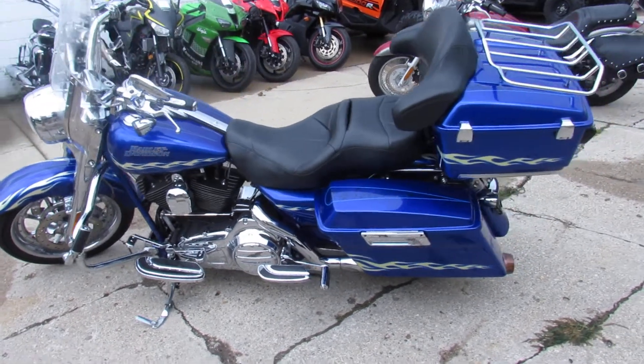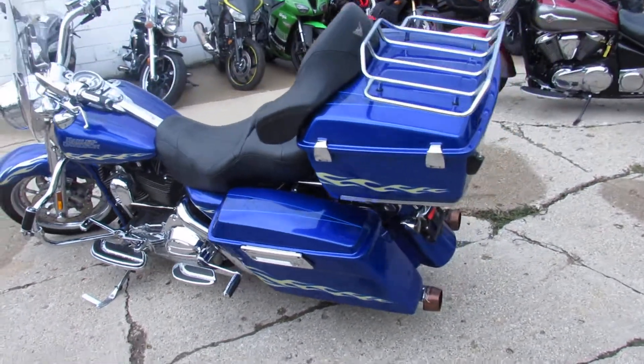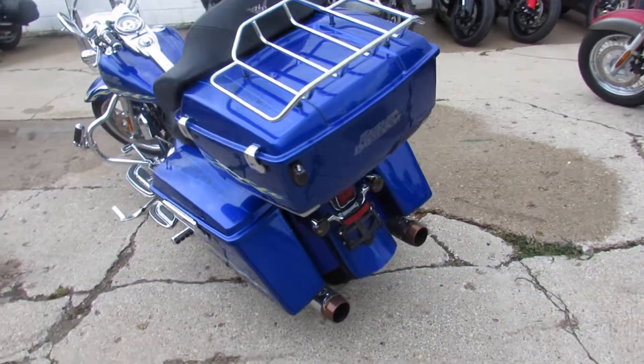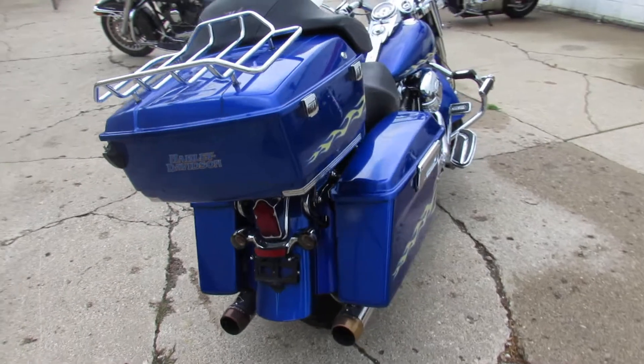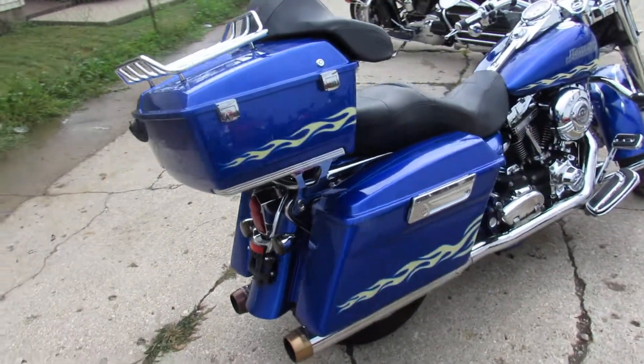Hey, it's Approval Power Sports doing some videos on the Harleys we just got in. This is one nice bike, guys. It's a 2007 Harley-Davidson Road King CVO. We got this thing priced well below book — $11,900.